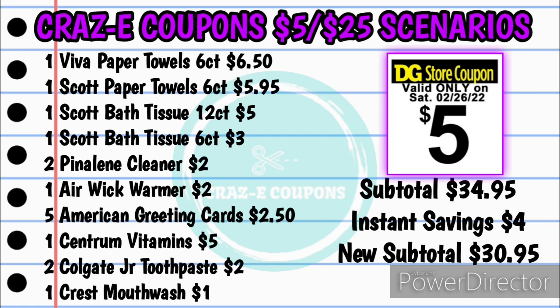Also pick up two of the Pineline cleaners at $2.00 — they are $1.00 each — one of the Airwick warmers for $2.00, five American greeting cards for $2.50 at $0.50 each, one of the Centrum vitamins for $5.00, two of the Colgate Junior toothpaste for $2.00, and one Crest mouthwash for $1.00. That's going to bring your subtotal to $34.95. The $4.00 in instant savings will come off first at the register, bringing your new subtotal to $30.95.